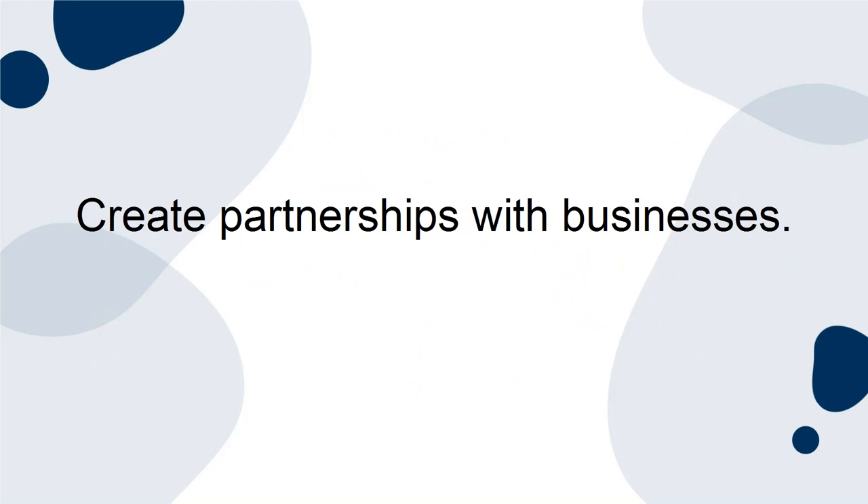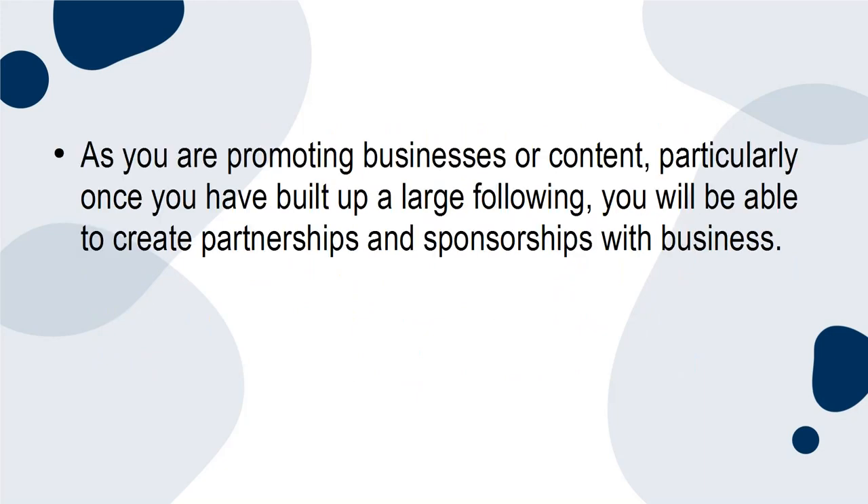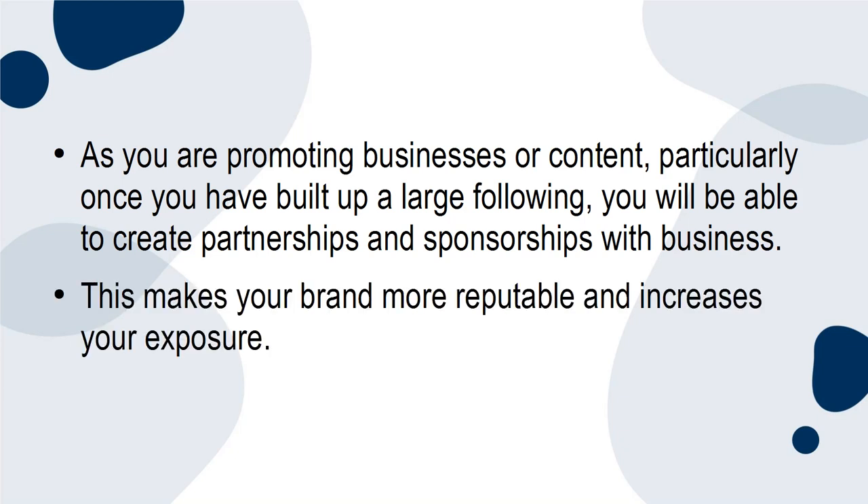Create partnerships with businesses: as you're promoting businesses or content, particularly once you've built a large following, you'll be able to create partnerships and sponsorships with businesses. This makes your brand more reputable and increases your exposure.